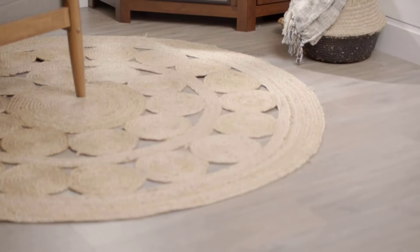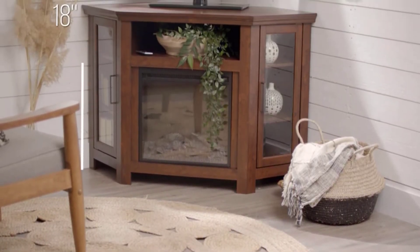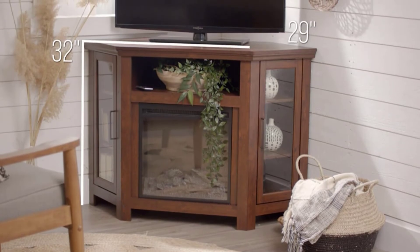All in all, the Walker Edison Alcott Classic Glass Door Fireplace Corner TV Stand is an ideal TV stand if your budget and space in the room are limited.